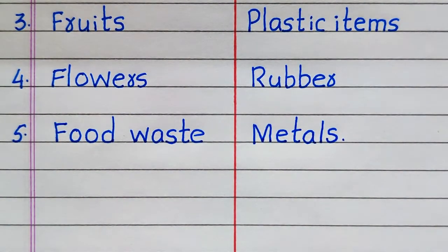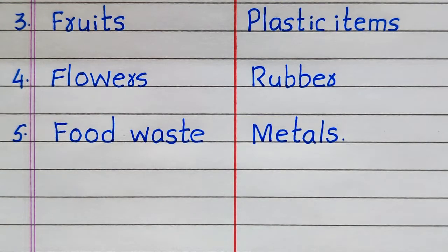The third example of a biodegradable thing is fruits, fourth, flowers, fifth, food waste. The third example of a non-biodegradable thing is plastic items, fourth, rubber, fifth, metals.